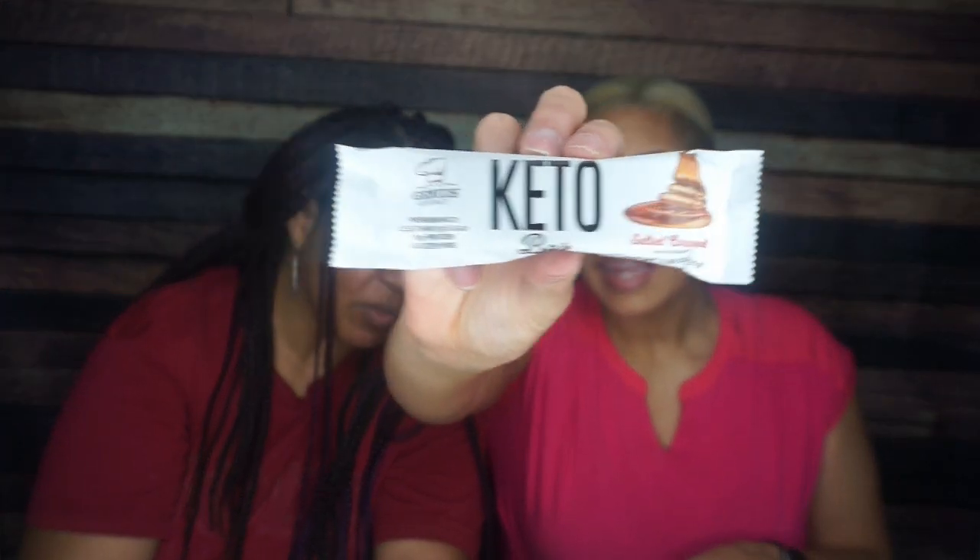Genius Gourmet Salted Caramel Keto Bar — it is new! I love Genius Gourmet chips, so I'm very interested to see what they do on the sweet side. We've never seen a bar from them before. Nutrition facts: one bar is 170 calories, 13 grams of fat, 6 total carbs, 3 fiber, 2 sugar alcohol — so one net carb — and 10 grams of protein. That's going to be very interesting.